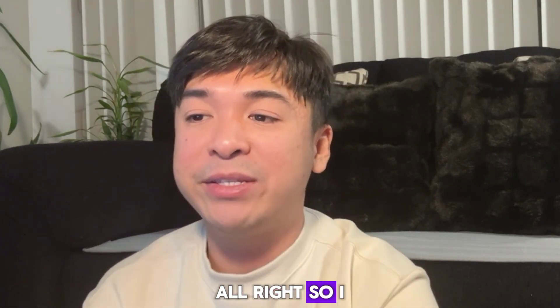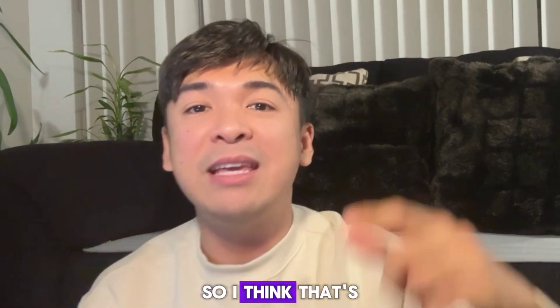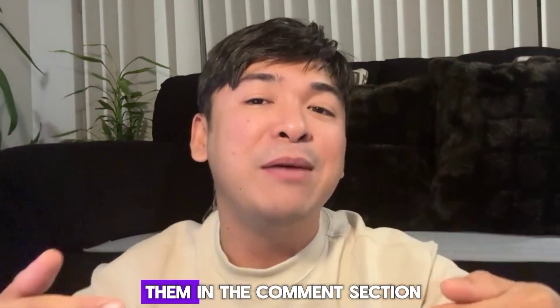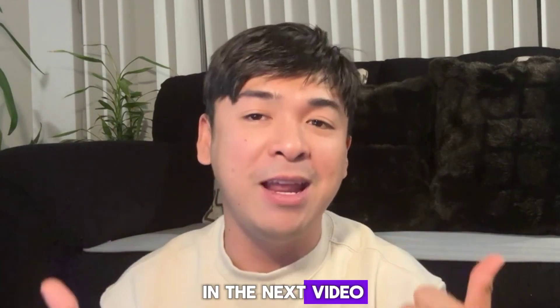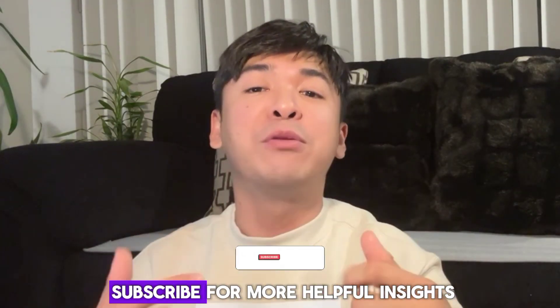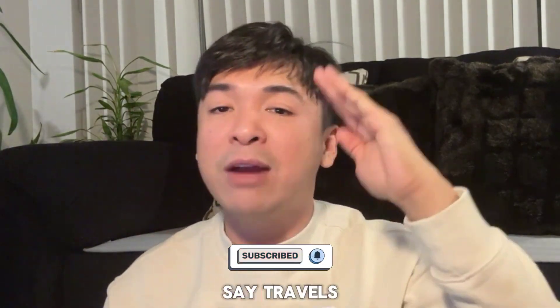That's a wrap for today's Q&A vlog. If you have any more questions, feel free to drop them in the comment section and I'll do my best to address them in the next video. Don't forget to subscribe for more helpful insights on navigating your journey in Canada. Safe travels and best of luck with your permanent residency journey.